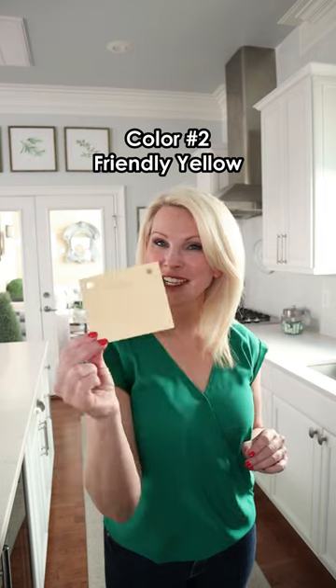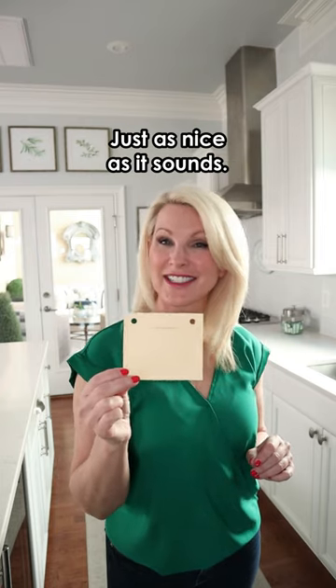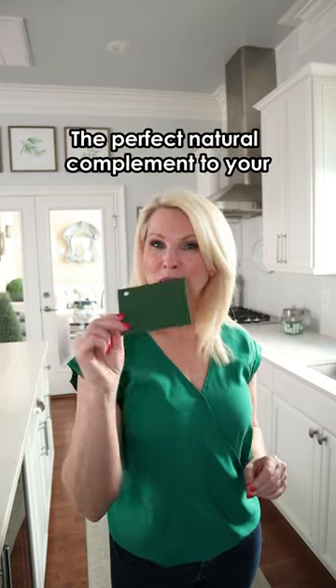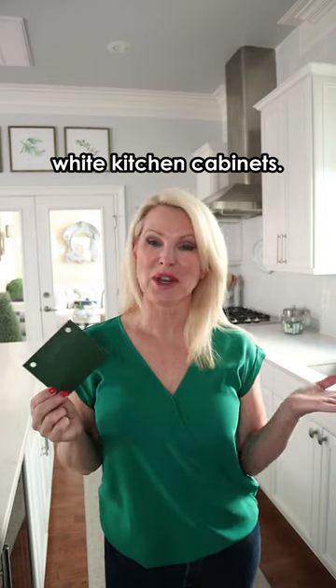Color number two, Friendly Yellow, just as nice as it sounds. Number three, Salty Dog, a beautiful bright navy blue. Color number four, Evergreens by Sherwin-Williams, the perfect natural complement to your white kitchen cabinets.